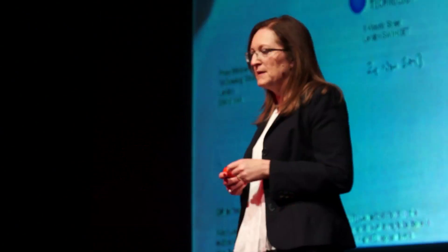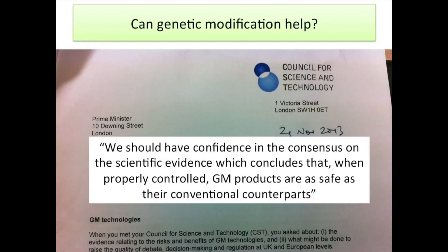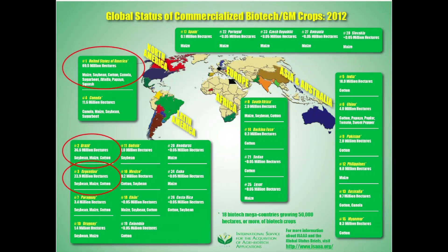This is a pressing issue — so pressing that the Prime Minister, David Cameron, wrote to the government chief scientist just last year and asked for evidence on the benefits and risks of GM technology in general. The Council for Science and Technology reported back in November 2013, and they're fairly confident that GM products are as safe as their conventional counterparts. We don't have any growing in the UK at the moment. But if we go to the rest of the world, the US leads with 69 million hectares of GM crop growth, followed by Brazil and Argentina — these are genetically modified soy, made into feed which our animals eat in Europe. GM has been embraced as a technology in the rest of the world; Europe is rather out on a limb.